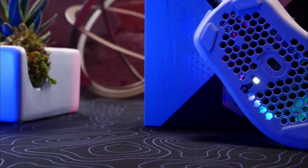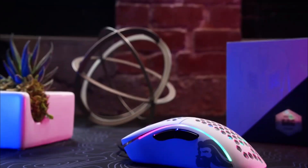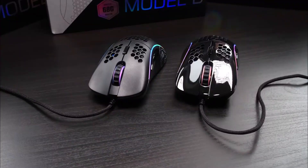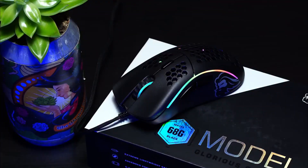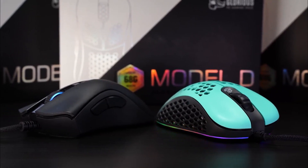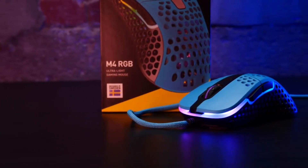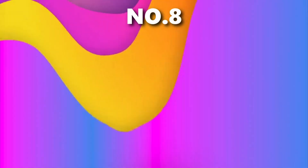Glorious Model D. The Glorious Model D is an amazing illustration of the honeycomb-style mouse that we've been seeing more of recently. If you can get past Glorious's branding, you'll get a mouse that's simple to use and glides almost effortlessly on its high-quality PTFE feet. If you prefer something more ambidextrous, the HK Gaming Mira M or Glorious Model O may be better choices. The Model D, on the other hand, is an A-plus choice for a premium mouse that can help you change the way you play.